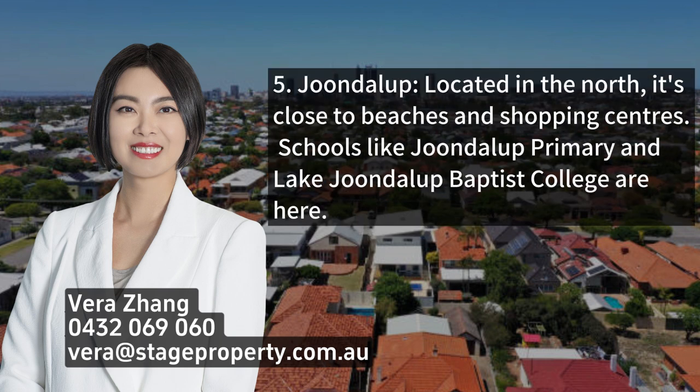5. Joondalup, located in the north, is close to beaches and shopping centers. Schools like Joondalup Primary and Lake Joondalup Baptist College are here.